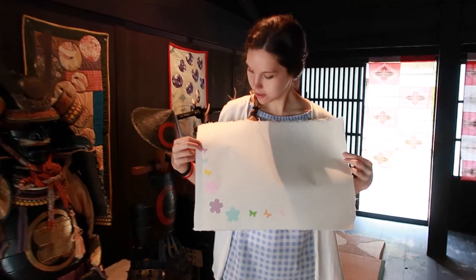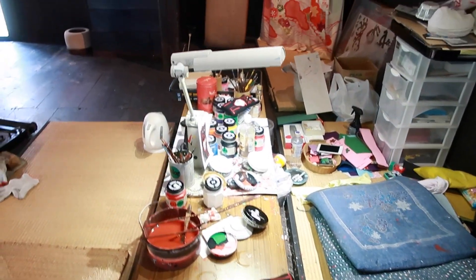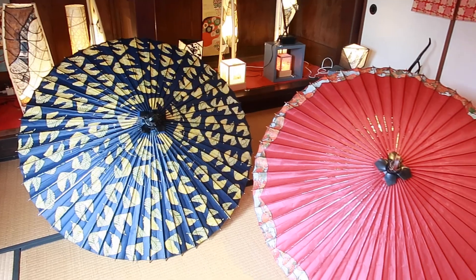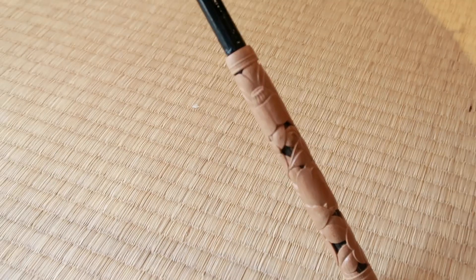And that's how you make washi. I'm happy he helped me and didn't leave me alone — it's heavier than it seems but the paper turns out pretty thick too. With the same technique and the paper that comes out of it, he also makes other objects like traditional umbrellas, lamps, and so on.